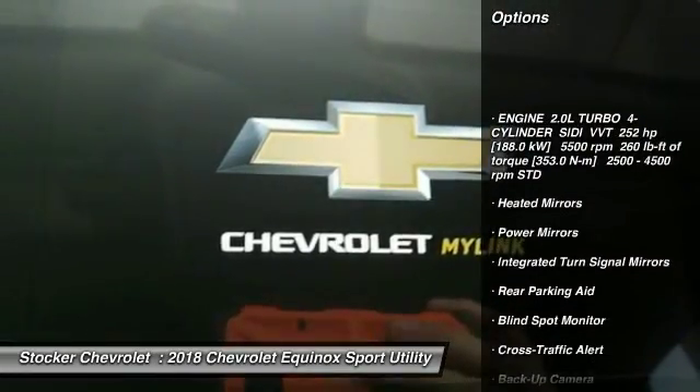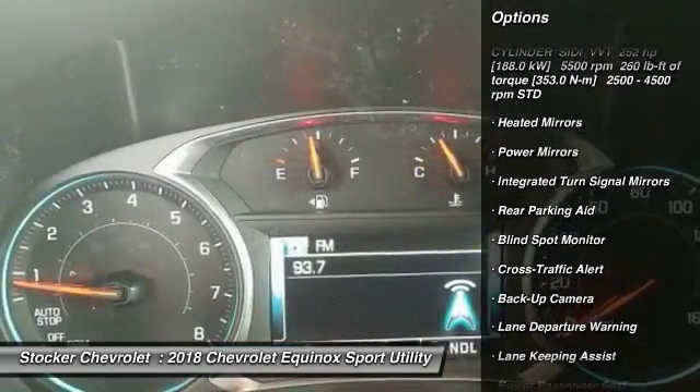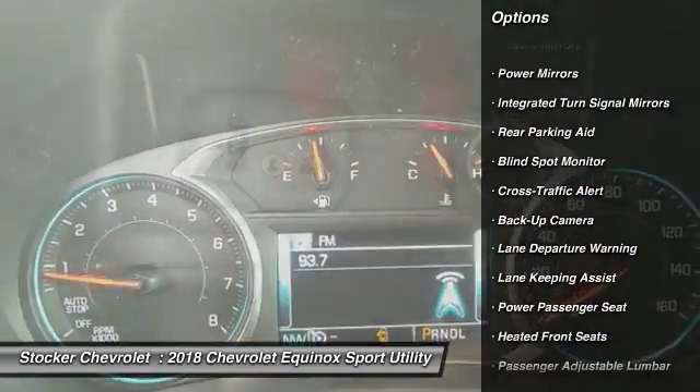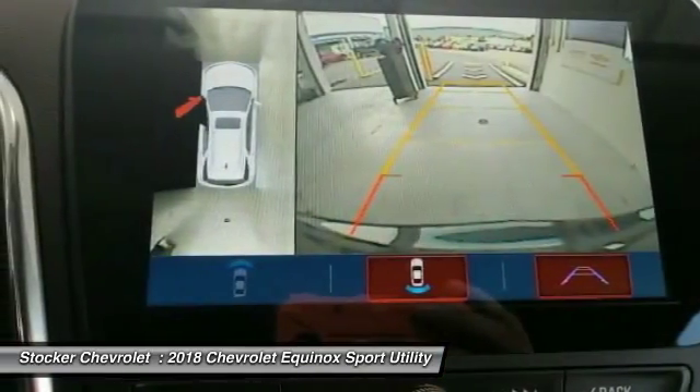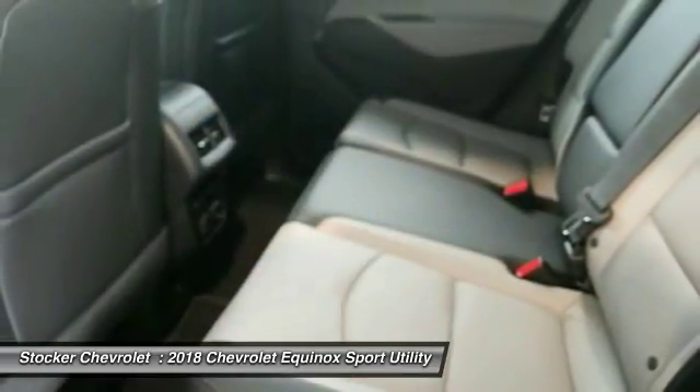Lane departure warning. Power lift gate. Remote engine start. Power passenger seat. Steering wheel audio controls. All-wheel drive. Anti-lock braking system. Tow hitch. Keyless entry.